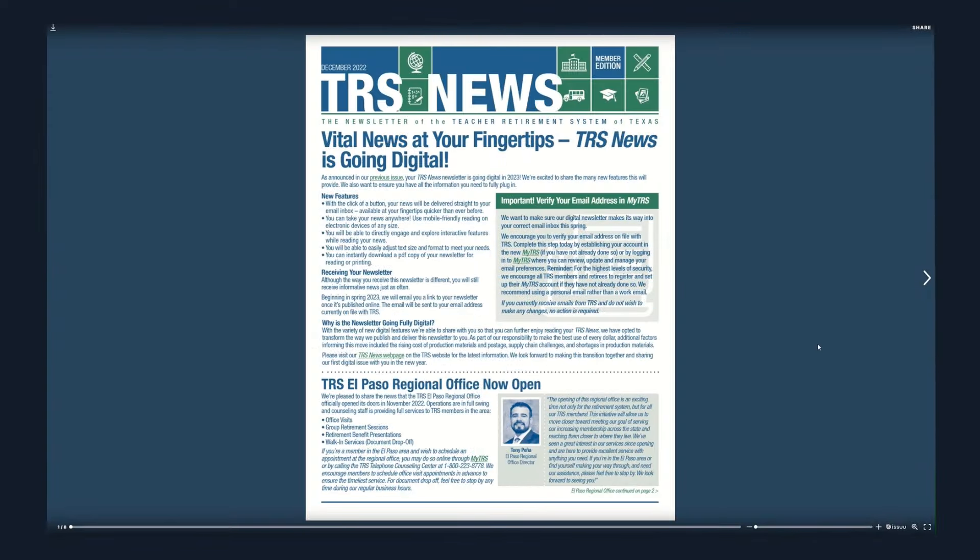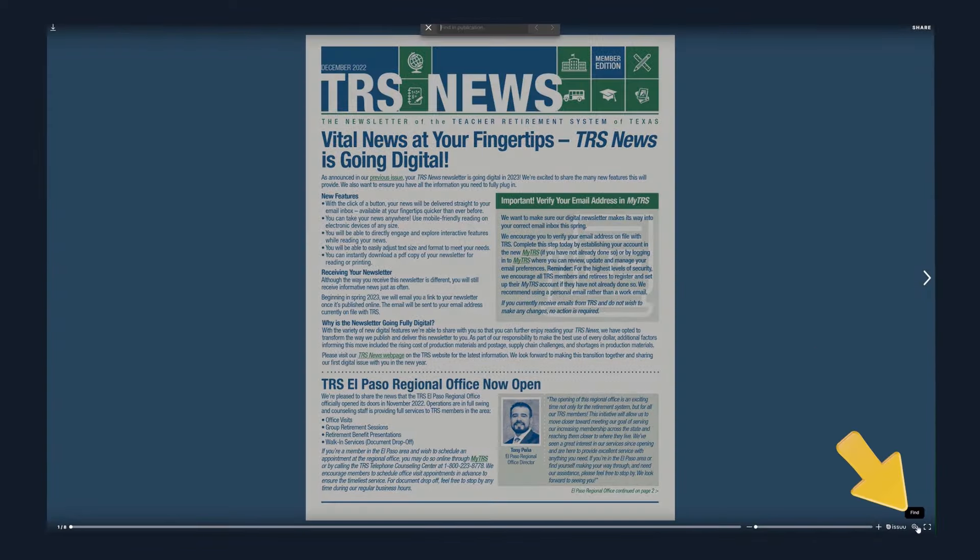Looking for a specific topic mentioned in the newsletter? We can help you find it. Click the Find icon and type the word you are looking for. You'll see all the places where it appears in the issue.